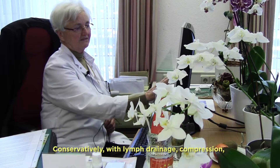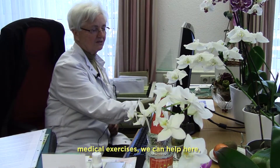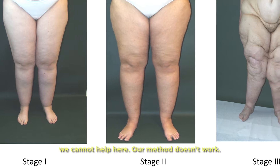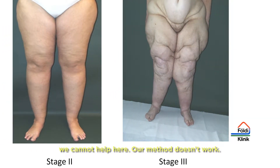Conservative treatment, as with lymphedema — compression, medical exercises — we can help here. But we cannot help with this. Our method does not work; the method is not sufficiently standardized.